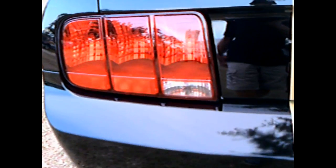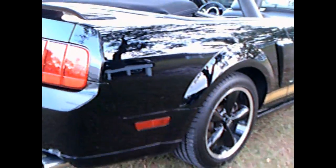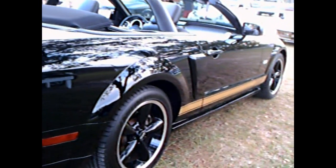These Shelby GTHs were actually built in 2006. And of course you have to notice that roll bar — a significant change.